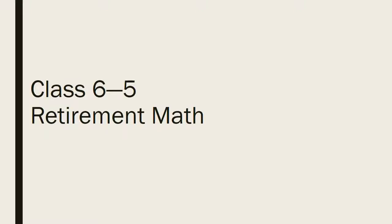We're nearly done, and the reason for hitting the retirement math right now is that we need to do everything else right in our life for the retirement math to work out.